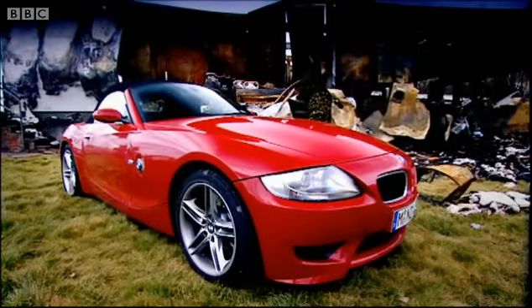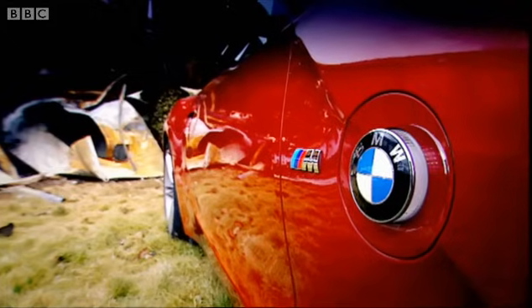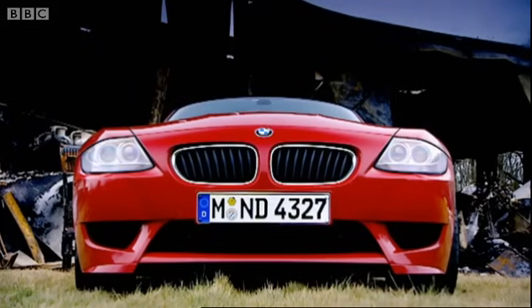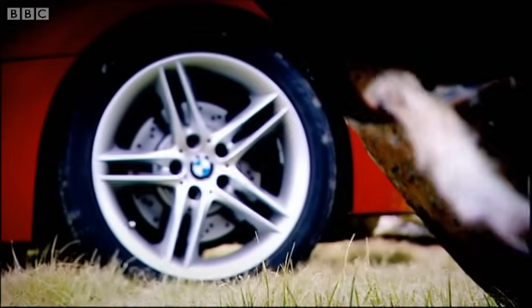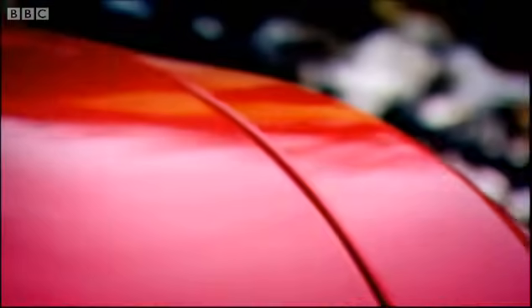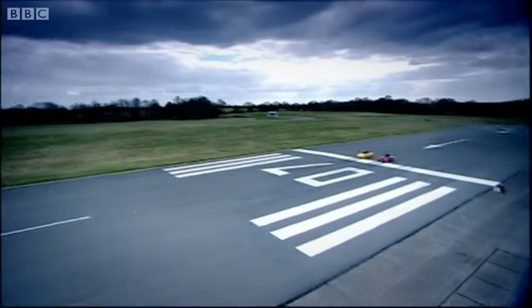It's a car dripping with menace. There are nearly as many M badges as there are exhausts. At the front, the air intakes are big and fierce. And under the new bulges on the bonnet, you'll find a 3.2-litre straight six from the M3 CSL. That gives the Z4 M 338 brake horsepower, which is 63 more than the Boxster.